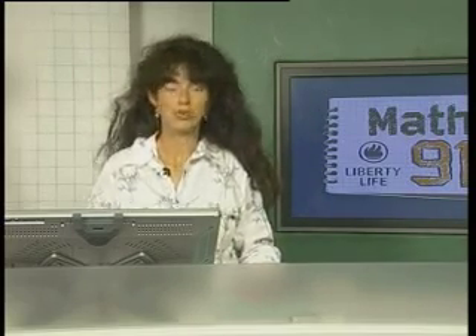All right, and here we have our last slot for Math 911 for tonight, before the science experts come on air. Can we have our next caller? I think it's Tabiso. Are you there, Tabiso?